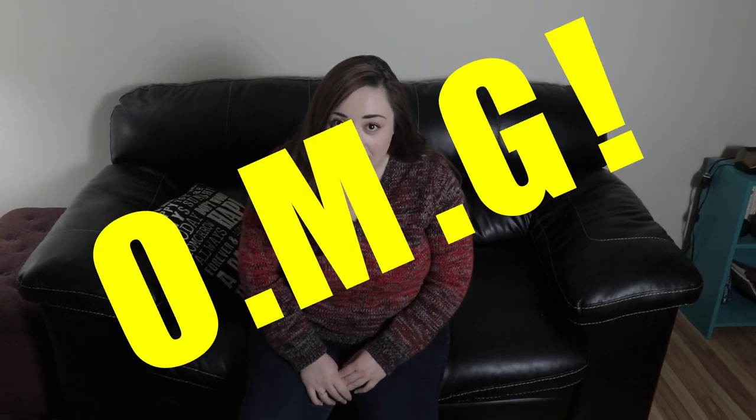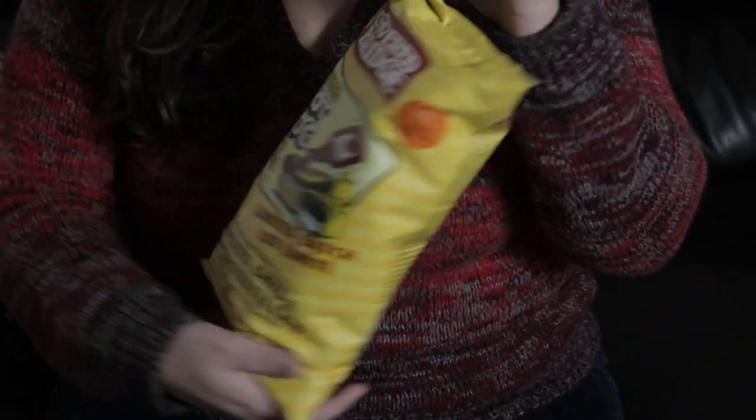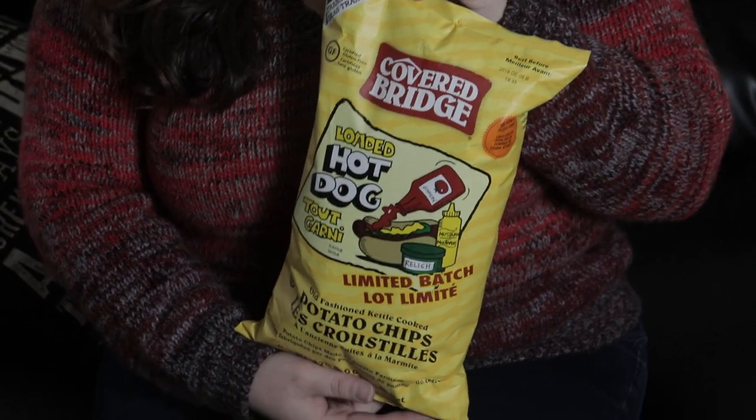So I'm strolling around my Sobeys the other day and I found another cool kind of chip — from the same brand that did the donaire chips. Covered Bridge loaded hot dog! Like, what? I've never seen this kind of chip before.